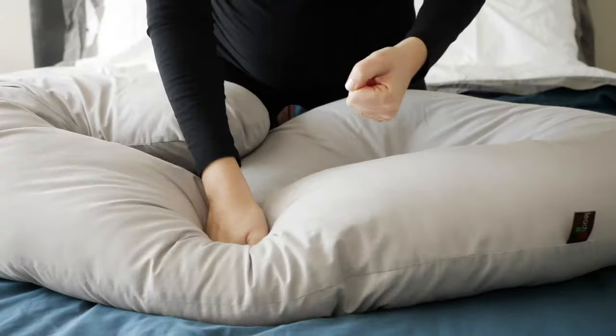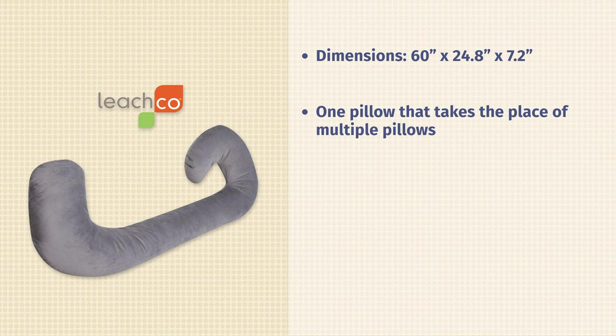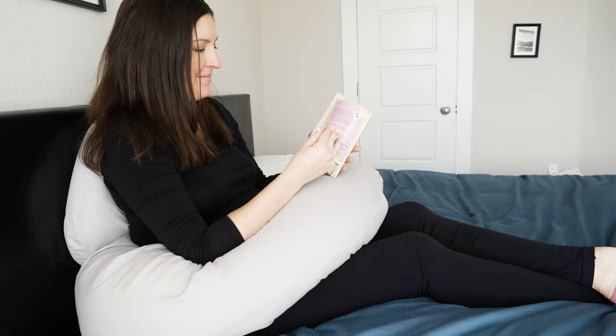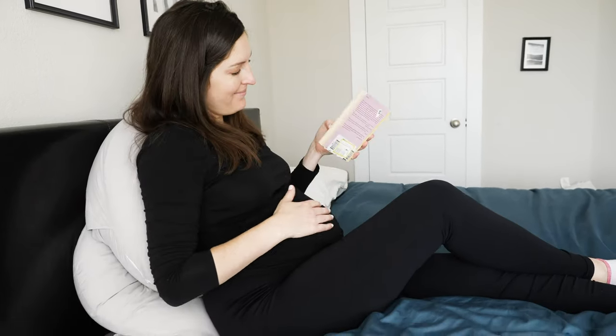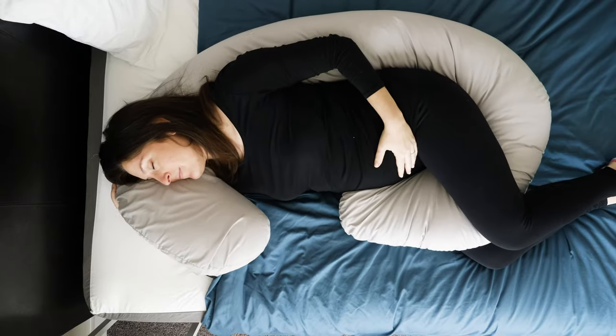The next body pillow on my list is one of my favorites for pregnant women — the Leachco Snoogle. This is technically a pregnancy pillow, but it qualifies as a body pillow. Pregnant women should know there are pregnancy-specific options available. It's a little longer than standard, at 60 inches, and has a C-shape so it can replace your traditional bed pillow and still support your entire body. You rest it under your head for neck and back support, and it tucks between your knees to keep your hips open and aligned. It's a super versatile pillow with more than six different ways to use it.